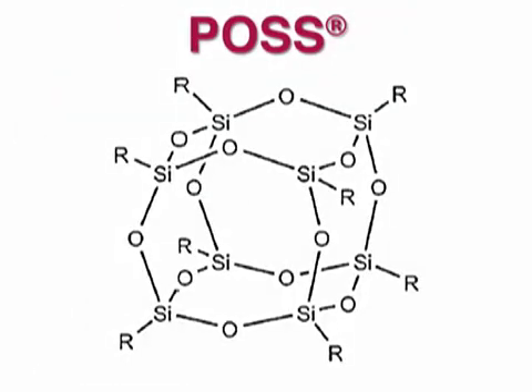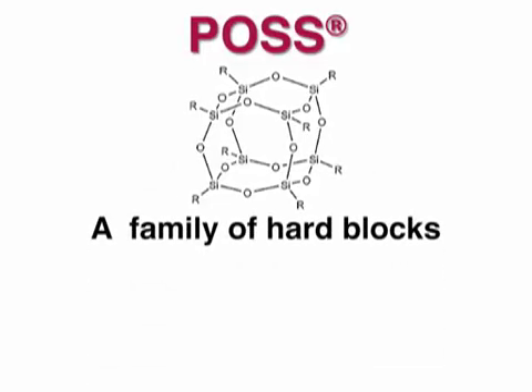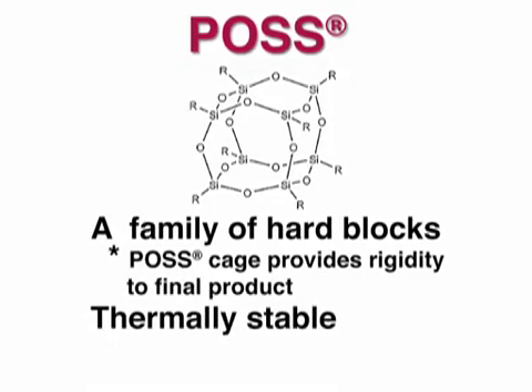As an alternative, we offer the nanostructured hybrid molecule POS. POS is a family of hard block molecules such as alcohols, amines, epoxies, imids, silanols, and more — whatever is best suited to your application.